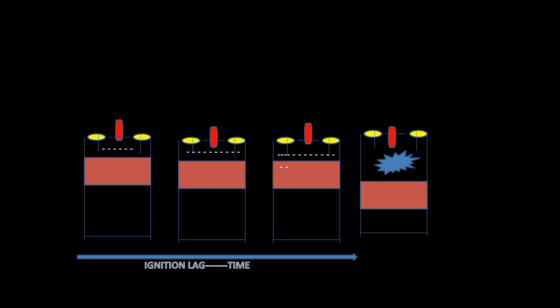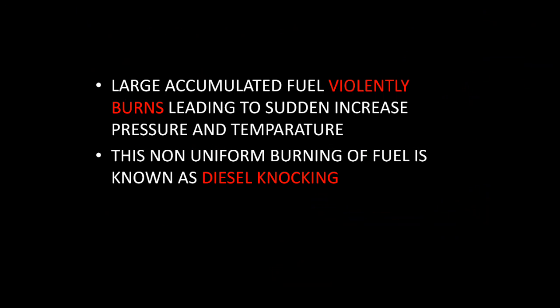In the third millisecond, the fuel injector injects a few more diesel molecules in atomized form, and now ignition takes place. So for ignition to occur, it takes almost three milliseconds — this time delay is known as ignition lag or ignition delay. This ignition delay causes huge accumulation of fuel inside the cylinder, which burns violently, leading to a sudden increase in temperature and pressure. This non-uniform burning of fuel is known as diesel knocking.